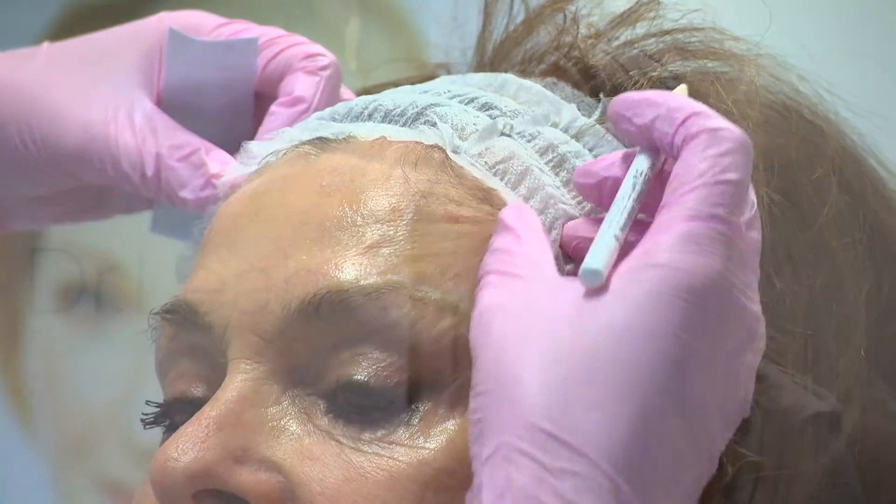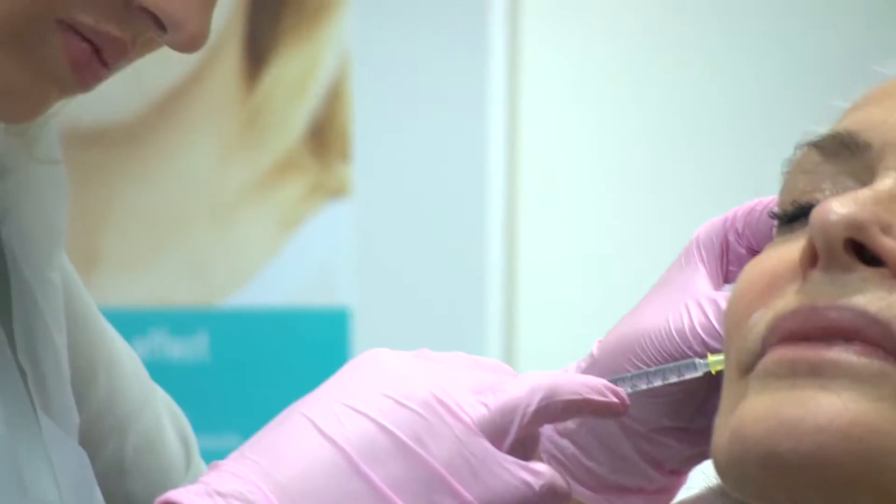Once the patient has been measured and marked, we will then insert a small amount of local anesthetic just to numb the entry and exit points of the stitch, and as such it will make the procedure completely painless for the patient.